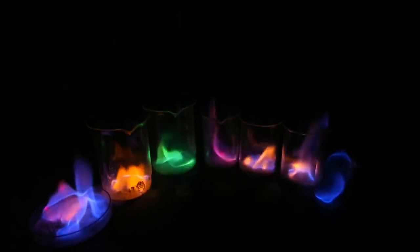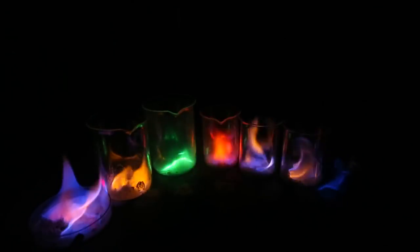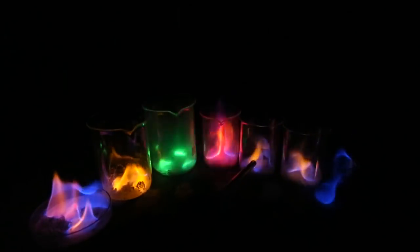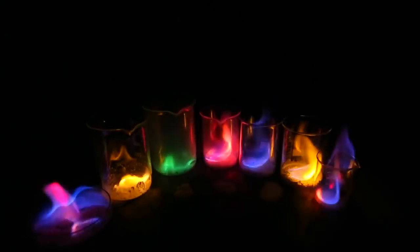Look at them and see what colors they burn. Look at that! Each one of them have a different color. We got here blue, we got here very yellow, green, red. And this one is kinda greenish, velvet. Different colors right there. Beautiful! Love that science experiment. Love that science kit.